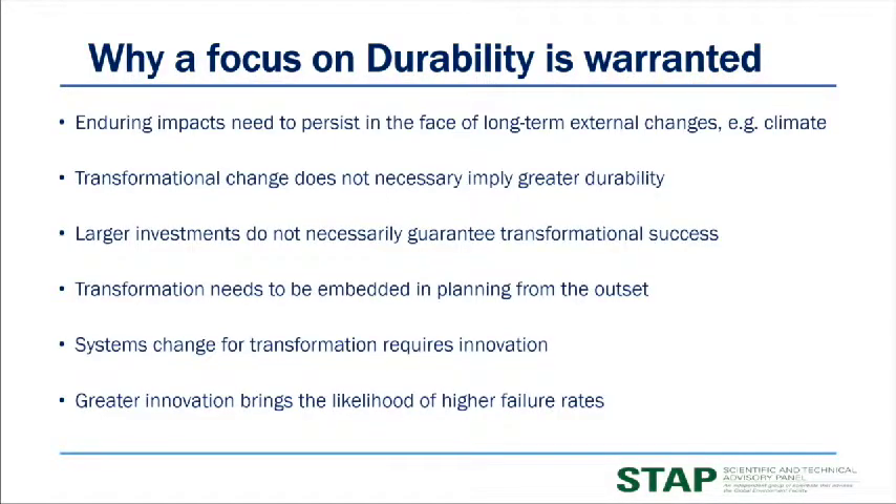Why do we need a focus on durability? We seek bigger impact and we need those impacts to persist in the face of long-term external changes, clearly like climate change. There is a widespread assumption in the popular literature that scaling and transformational systems imply greater durability, but that may not be a strict causal relationship. We must scale for both systemic transformational change and for durability — these are two sides of a coin.